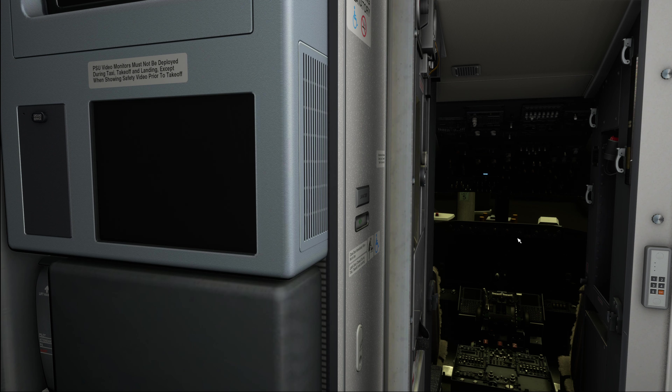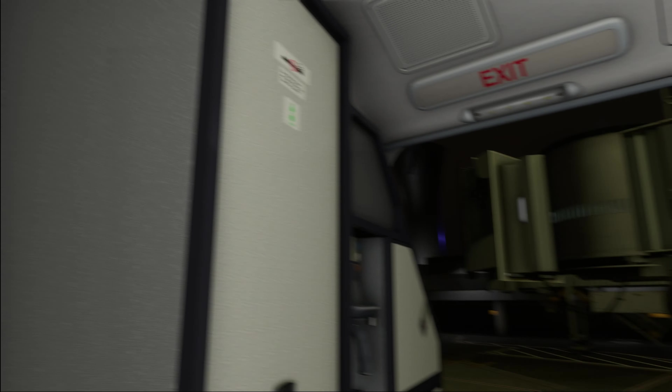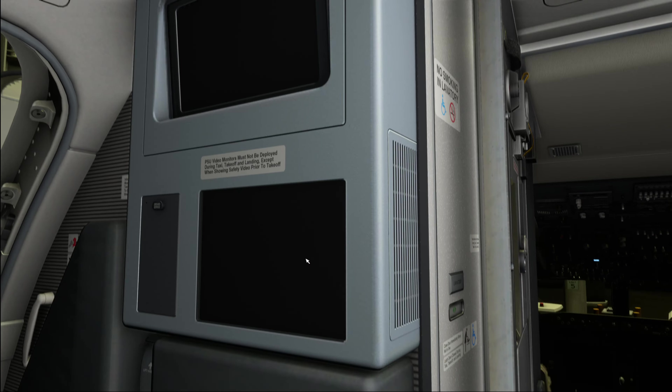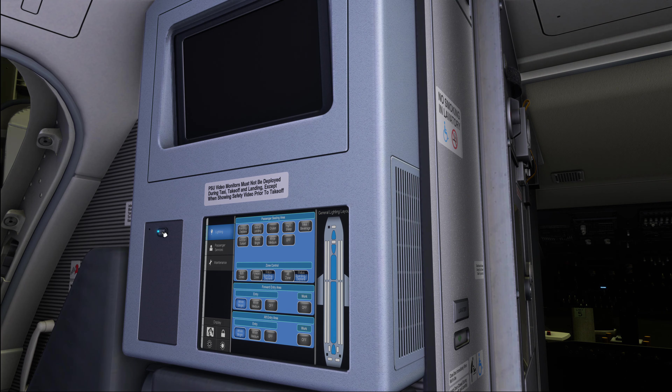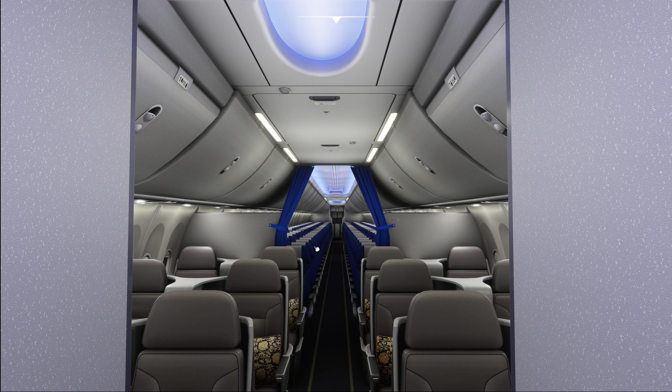What you would normally do in the real world before you shut down the external power switch in the cockpit is that you would ask your colleague to hold the ground service push button that you can see right over here, and iFly have modeled this. Now let's go ahead and just turn the time into night time over here so that I can show you what this looks like in action.